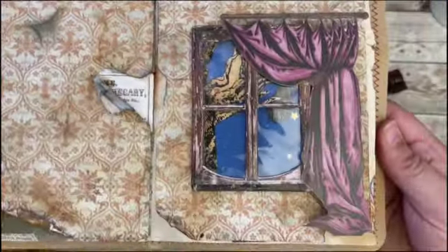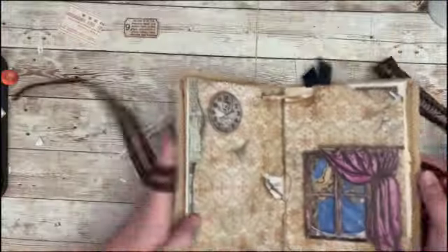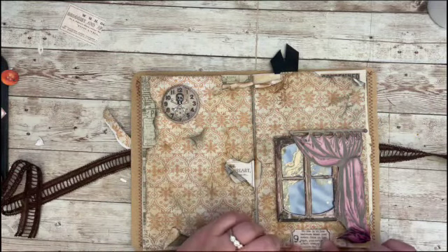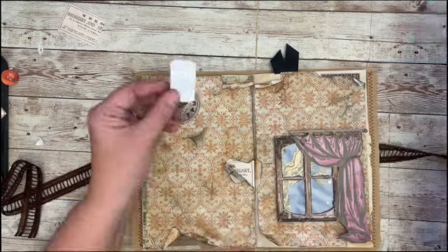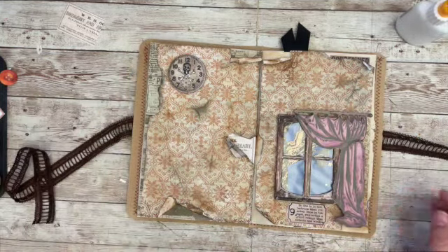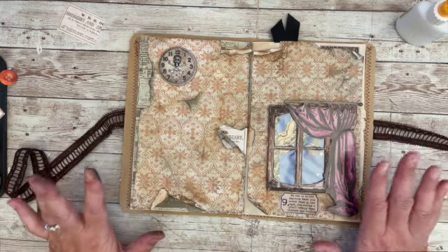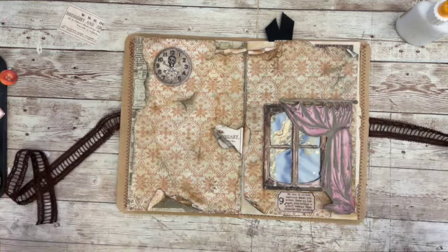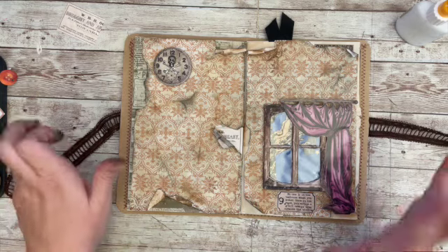All right, so there is my final page — I think it turned out pretty good! I will add number nine maybe down here at the bottom. There it is. Thank you so much for joining me, and tomorrow stay tuned for Bella Boo Creations with day ten. Thanks so much and have a wonderfully spooky crafty day, bye bye!